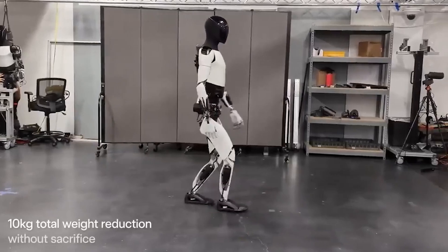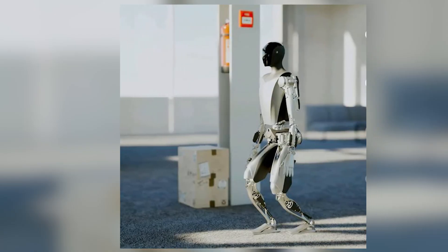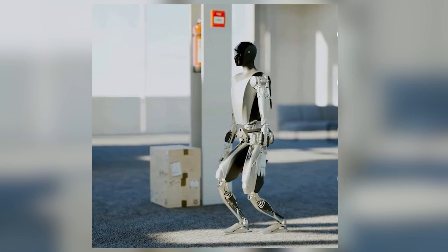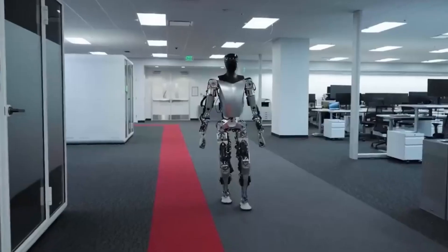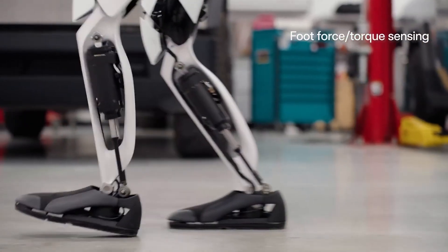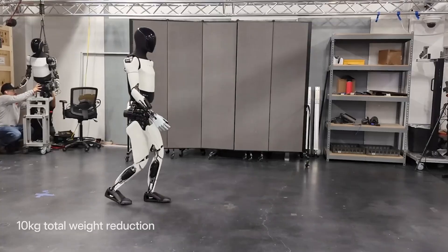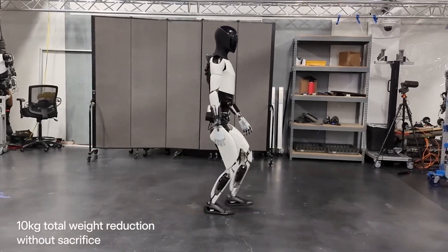The robot has undergone a weight reduction of 10 kilograms or 22 pounds, making it more agile and enhancing its balance and overall precision. This lighter load allows resources to be allocated away from basic locomotion and redirected into balance and coordination.